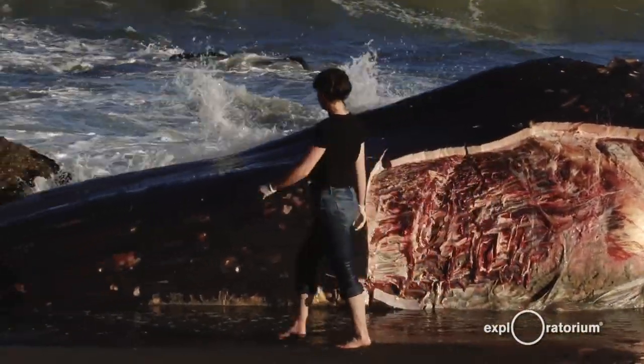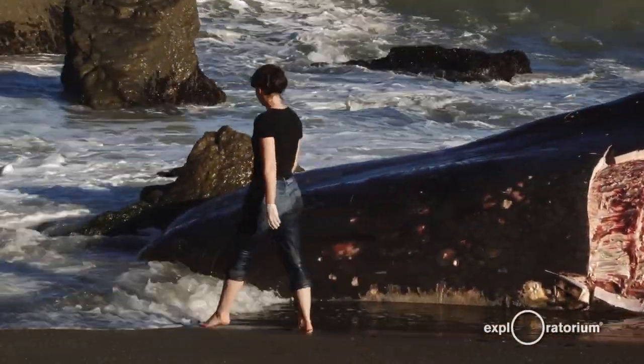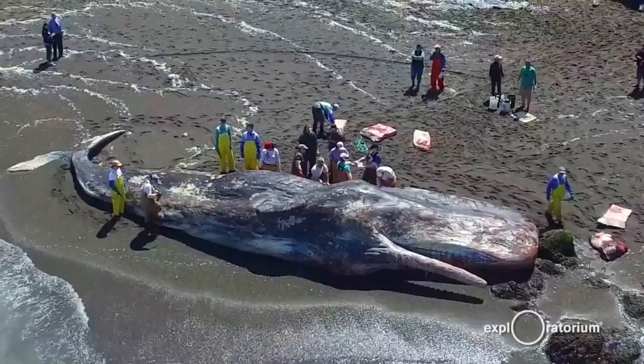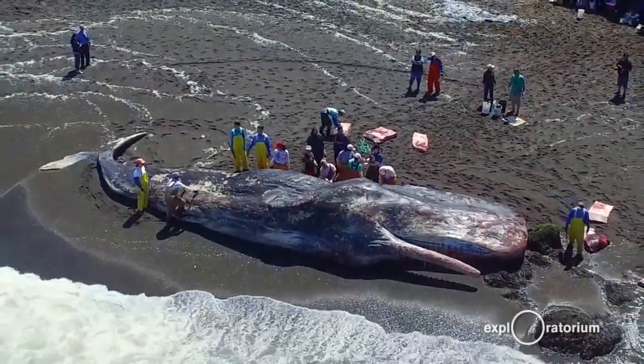This is well above average for us annually. People get concerned, they don't know the answers. That's another reason to go out and examine them, because we can give them answers about why these animals were dying — and a lot of the deaths that we were able to finalize, figure out what happened to them, were natural.